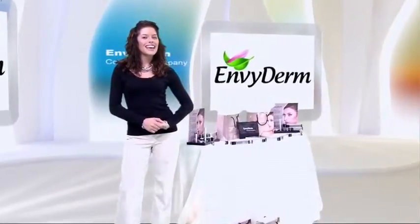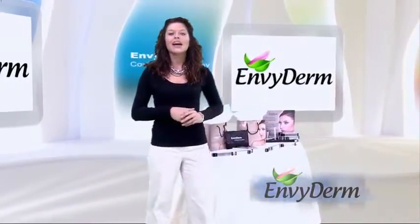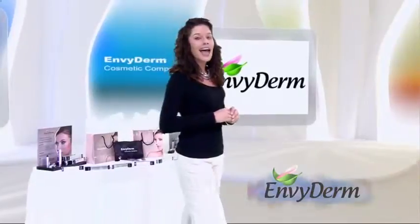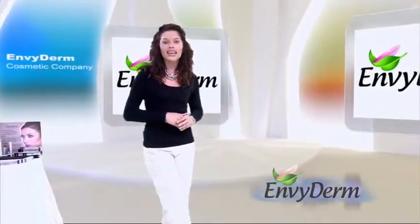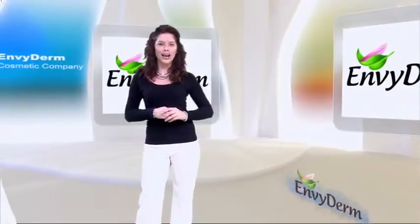Envy Derm's secret is that it stimulates keratin genes in the lashes. Keratin is the primary constituent of hair, nails, and the epidermis. Thus, Envy Derm strengthens, lengthens, and thickens lashes, while vitamins, minerals, and amino acids fortify, nourish, and moisturize.